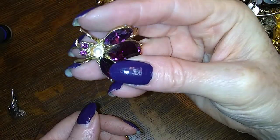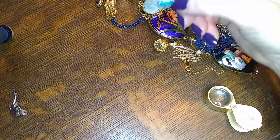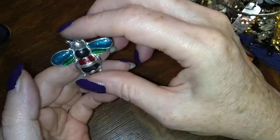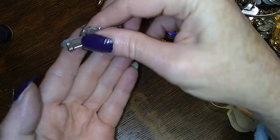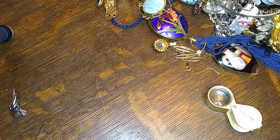Is that a bee or a fly? I think that's a fly — he's pretty, I like the bugs. There's another bug — an enamel bee with no name on him. I'll put him in here.